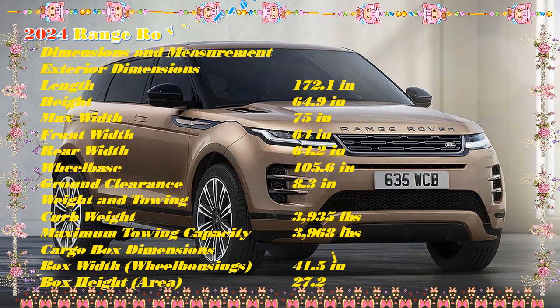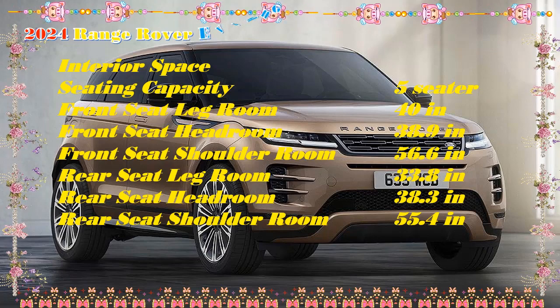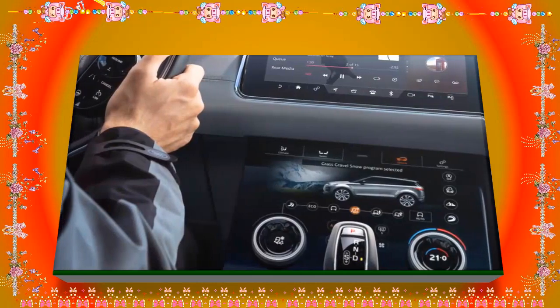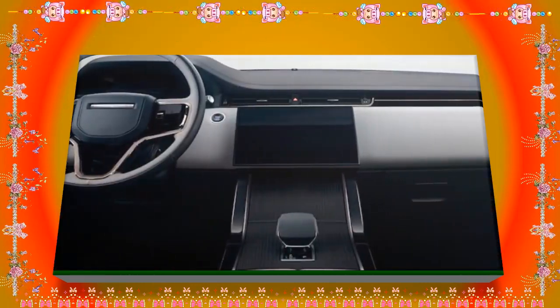The Land Rover Range Rover EVA-Key may not be the quickest or most powerful vehicle in its segment, but it has one of the nicest exterior designs. For the 2024 model year, it comes with a revised grille design and slimmer LED headlight clusters. The floating roof effect remains with the blacked-out pillars, and the flush-fitting door handles contribute to the clean look from the side. There appears to be a slightly tweaked lighting signature for the tail lights, but it still looks sporty and elegant at the same time.